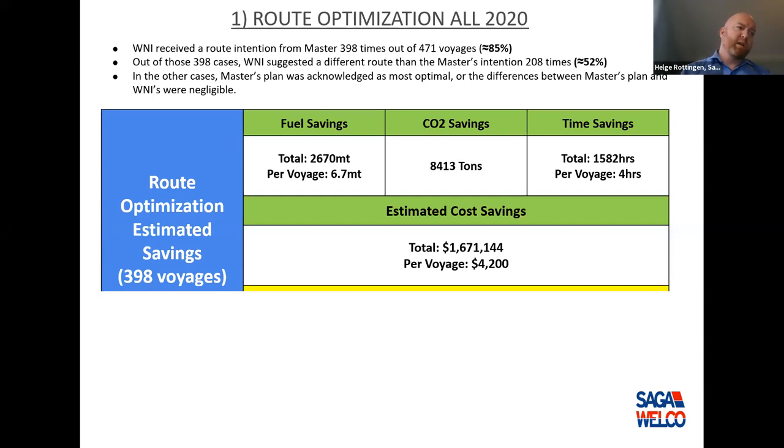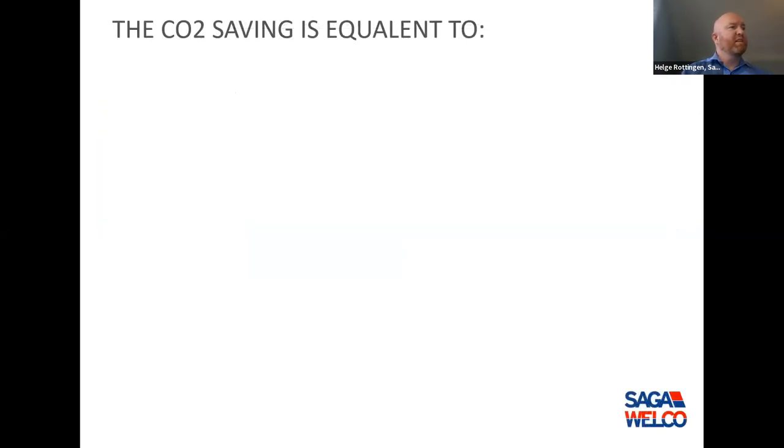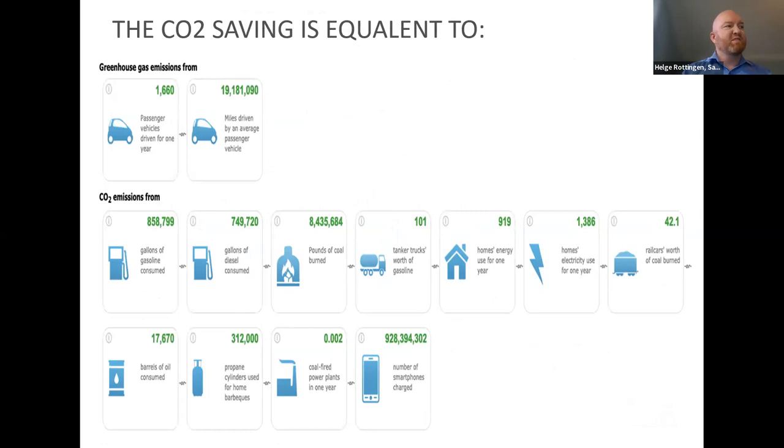Total cost saving for route optimization across 49 vessels was close to $1,700,000. Per voyage that's about $4,000 — not a huge number on its own, but it adds up to substantial savings. The 8,400 tonnes of CO2 saved is equivalent to 1,600 vehicles driven for one year, or close to 1,000 homes' annual energy use — quite a lot of CO2, and useful for ESG reporting.